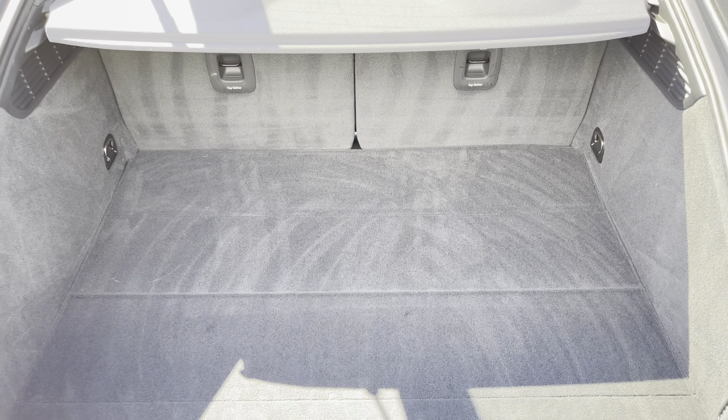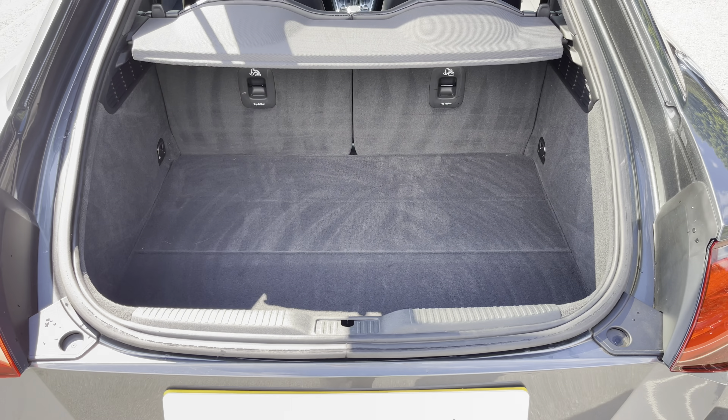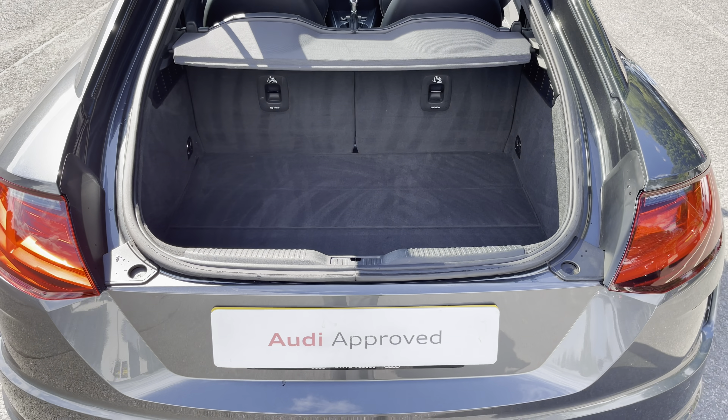There's also a spacious 305 litre boot space, which can be extended by folding the rear seats down to 712 litres, so you can add in those larger and longer items such as flat pack furniture.